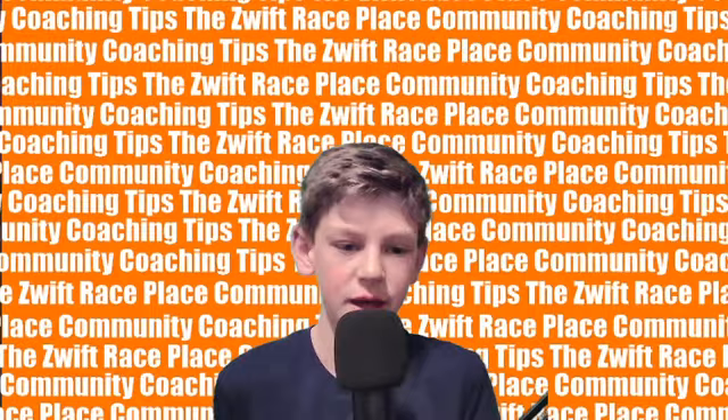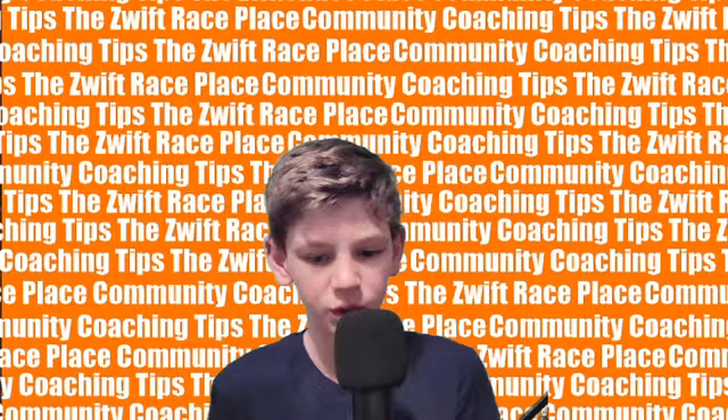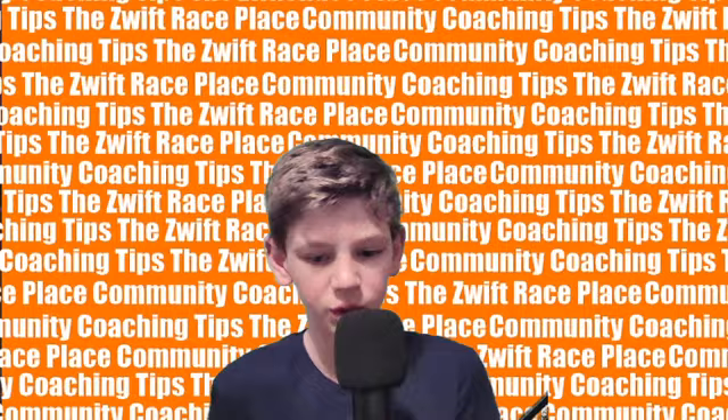I hope you enjoyed that. Don't forget to like the video and subscribe to the Zwift Race Place for more coaching tips and live race coverage. Also, a quick announcement: in the near future, we will have a video coming out about Zwift from a junior's perspective, so keep your eyes peeled for that. Thanks for watching, and we will see you next Tuesday with another community division coaching tip.